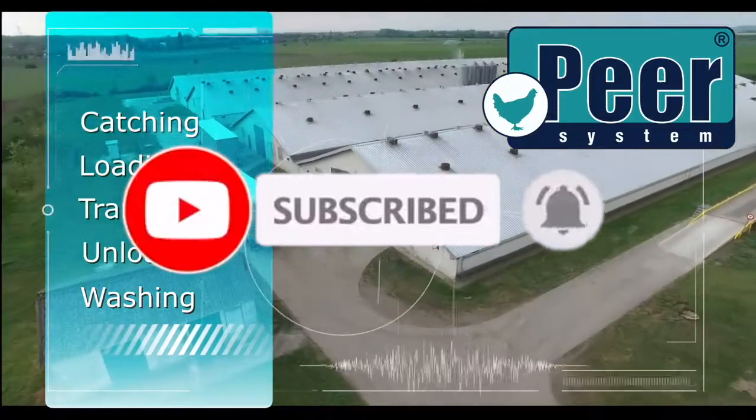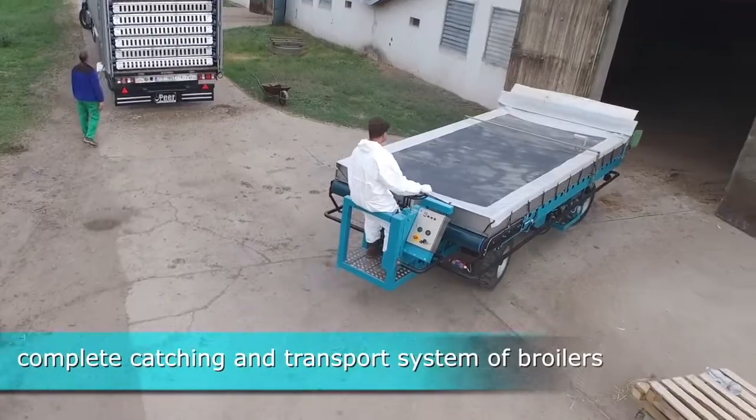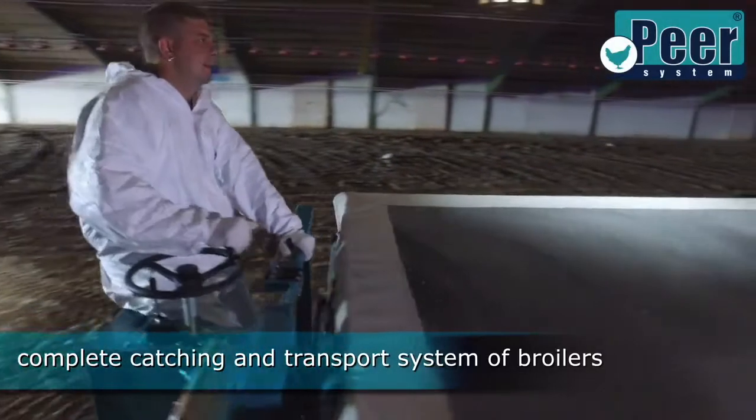The Peer System is the efficient and animal-friendly solution for collecting, transporting, and unloading poultry.